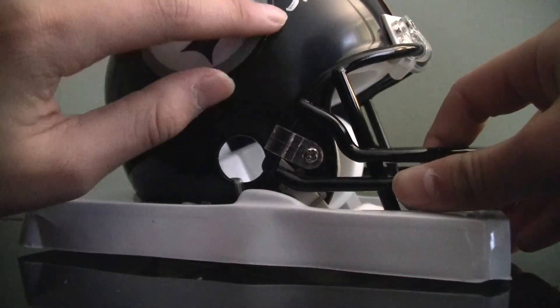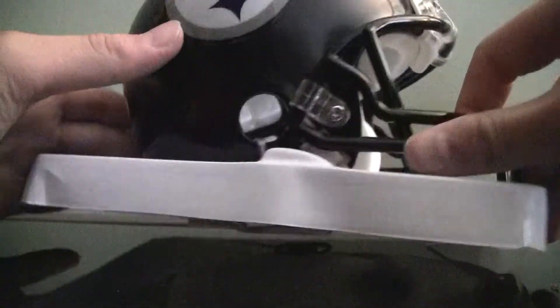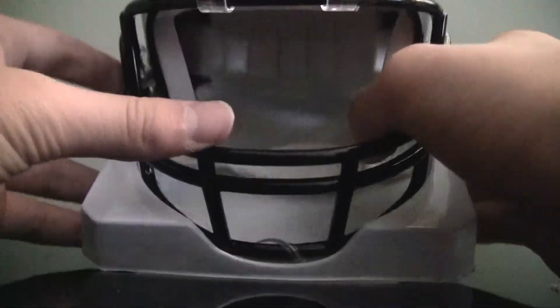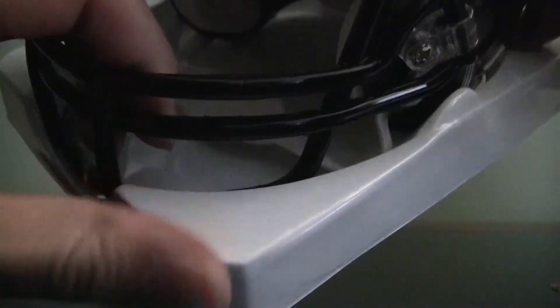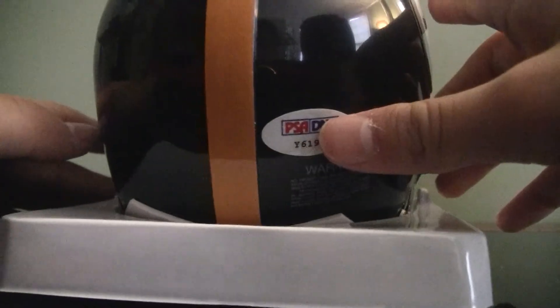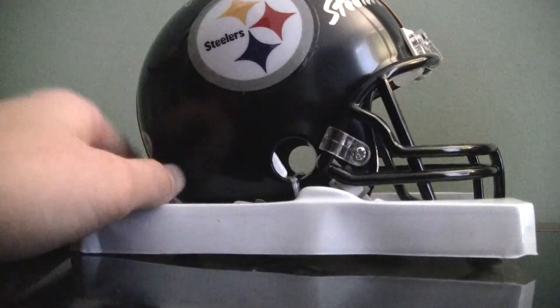Here's the helmet. Pretty clean, pretty nice. Replica Mini Helmet from Riddle. I don't really wanna take this out yet, just making sure. Thanks for watching guys — I'd say this is a pretty cool addition. See you guys next time, bye.